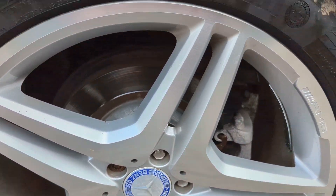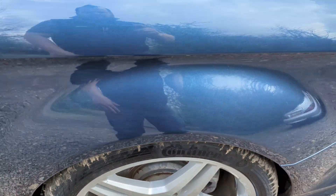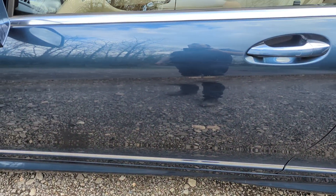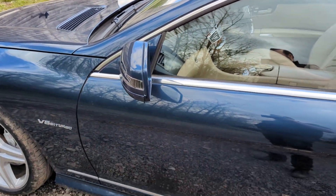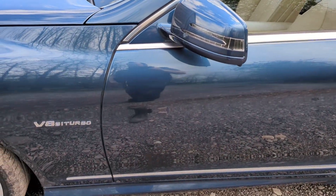Distant pad same as the other side. Tyre same as the other side. Passenger door is perfect. Both wing mirrors are perfect — no marks on them.